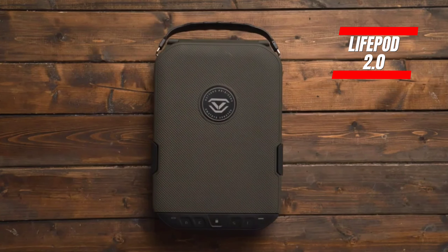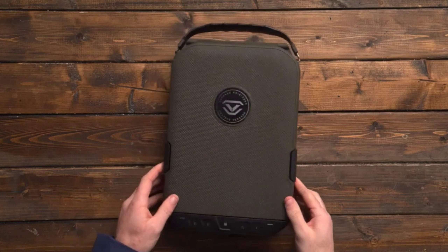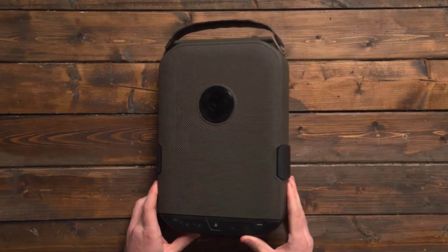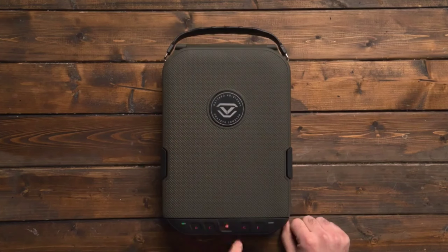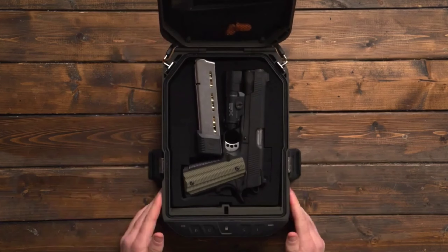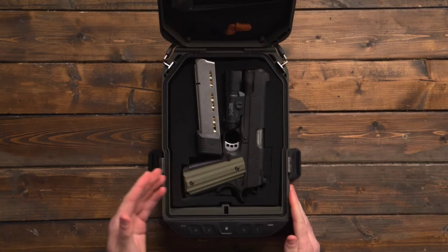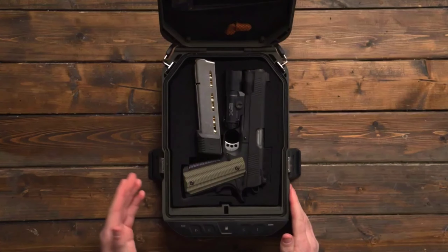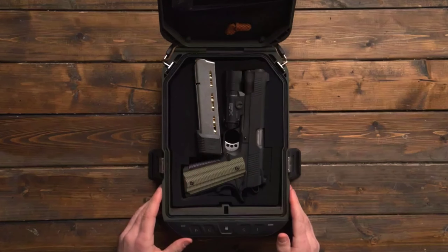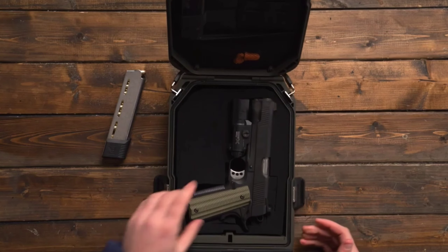Now let's talk about the LifePod 2.0 by Voltec Safe — a sleek and versatile gadget that's your go-to for keeping valuables super secure, whether you're at home or on the move. Picture a compact powerhouse with a tough exterior built to tackle any situation, and inside, customizable foam to keep your prized possessions neat and shielded.